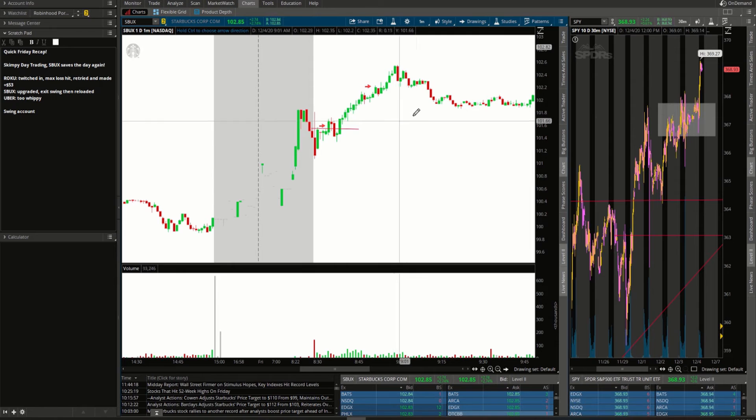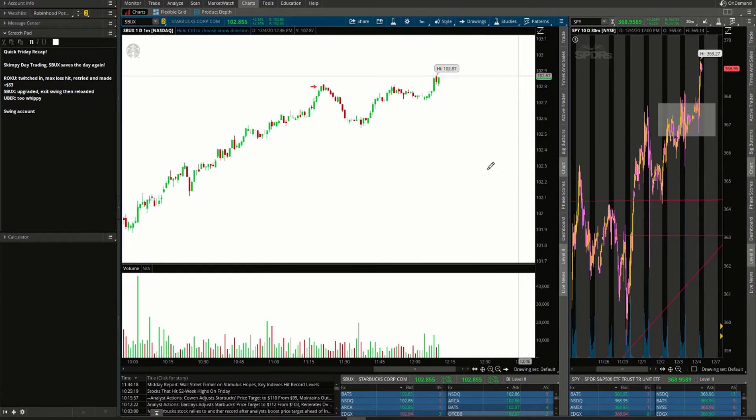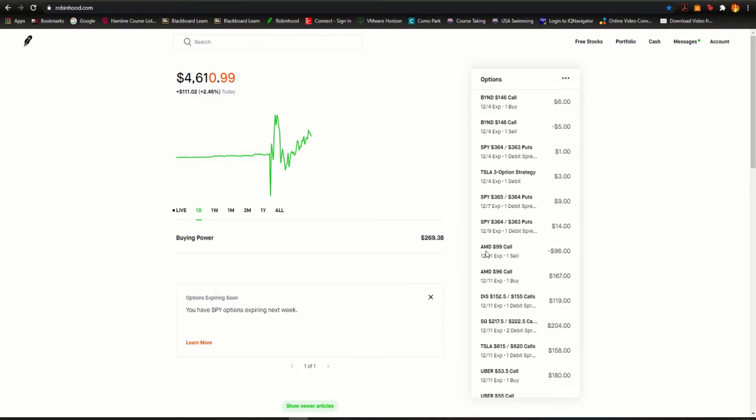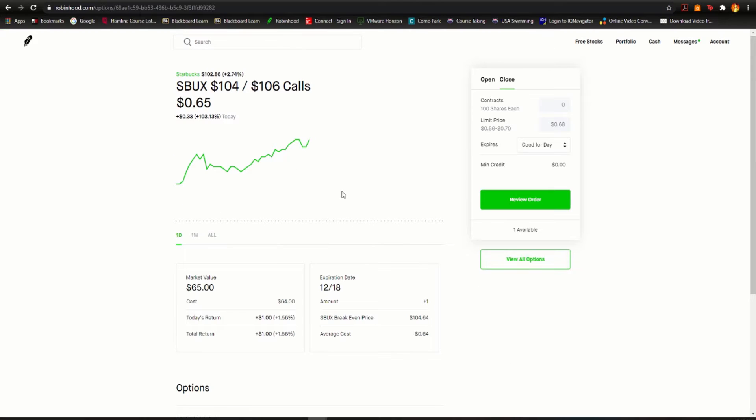I took my profits right around $102.20, exited one of my swing trades right about $102.40, and had another swing trade exited right about $102.80. Then we reloaded with a call debit spread on Starbucks right as we broke out of a little bear flag consolidation — a nice move. The spread gives us the right to buy at $104 but we sell at $106, expiring in two weeks. We paid $0.64 for it and it's up to $0.67.